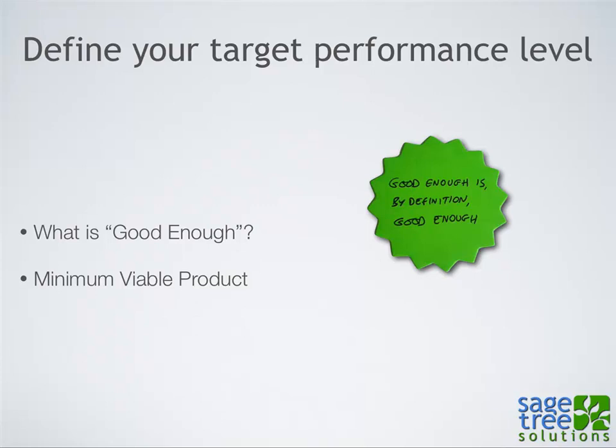Next is define your target performance level. Especially in client projects, what's the minimum viable product? What's the least amount of features or functionality you need to implement to say that's good enough? If it's a big e-commerce catalog site, maybe the first step is just getting that product detail page looking right, then go on to the views and expand from there. But define your target performance level.